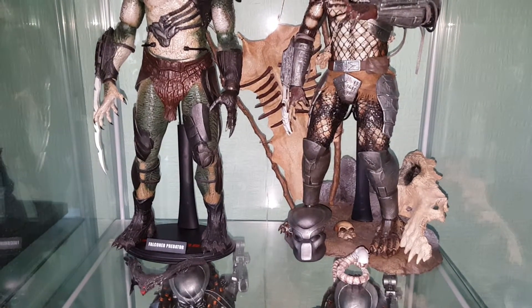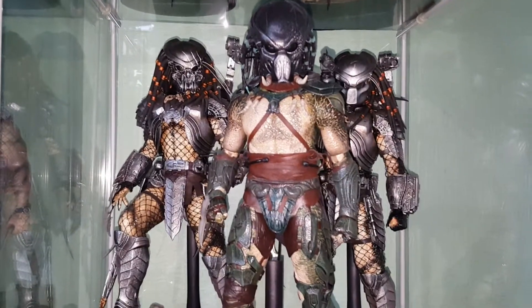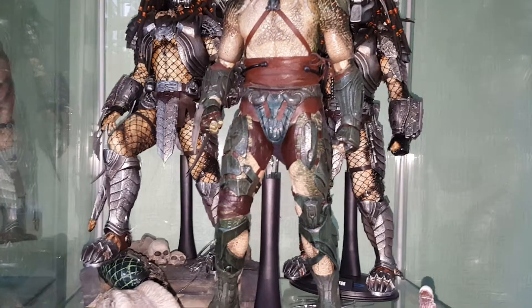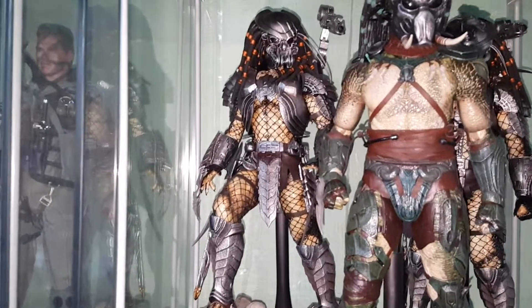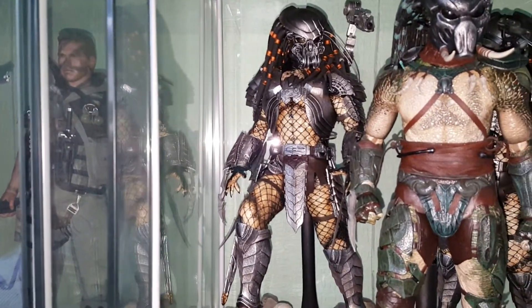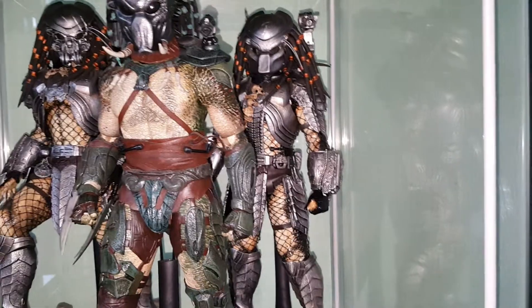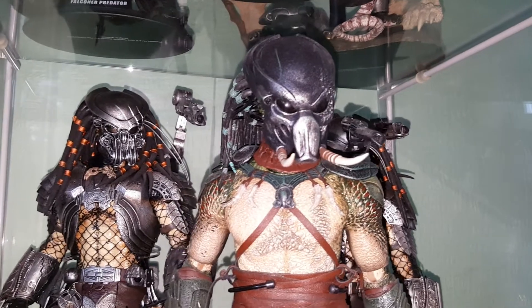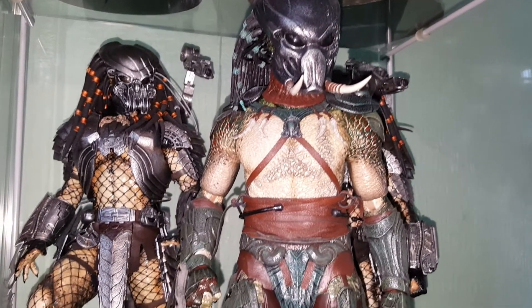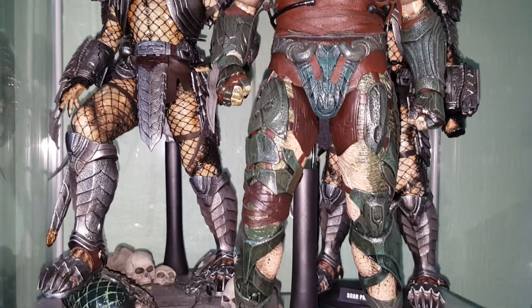That's the first shelf — we'll now move on down to the second shelf. Down here we have three again: the Tracker Predator right in the front. I haven't got his hound with him at the moment because he just takes up too much room. Over on the left we have the Celtic Predator from AVP, and on this side we have Scar from AVP. These figures are still readily available on the internet, on eBay and places like that, but they are becoming rarer and rarer now.